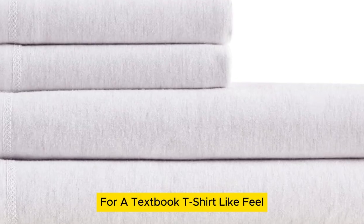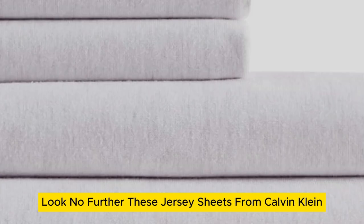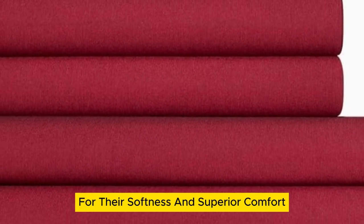Welcome to my channel. For a textbook t-shirt-like feel, look no further. These jersey sheets from Calvin Klein stand out among the rest for their softness and superior comfort.